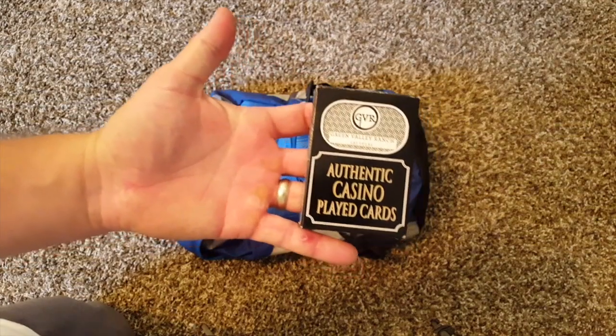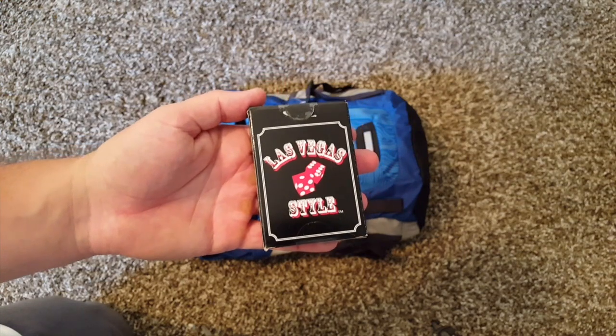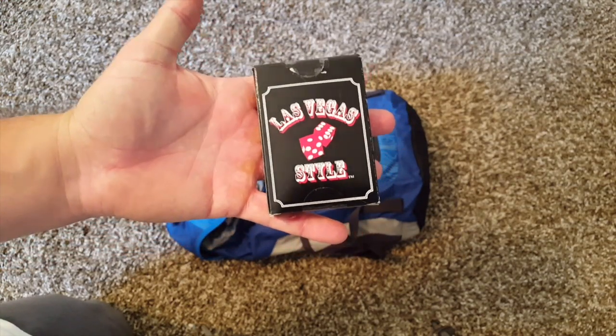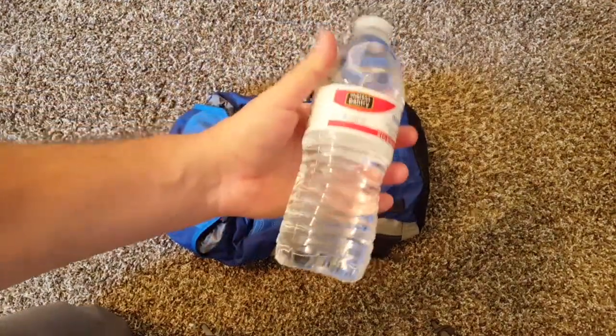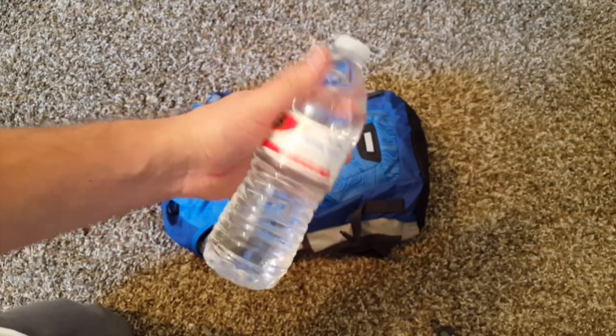A deck of cards — you can play a lot of different games with cards, like Crazy 8s, Go Fish, or Old Maid, but I wanted to get something with a lot of different game options. Bottled water — that's probably the heaviest thing in their bag. I think it's going to be good for them to be able to carry their own water, and if they get split up, having that will be really good.